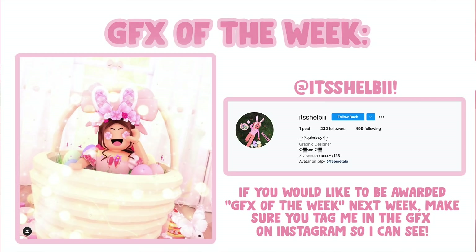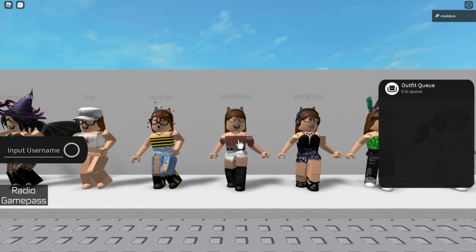Hi everyone, welcome back to another video. In today's video I will be showing you all my saved Roblox avatars and explaining them.